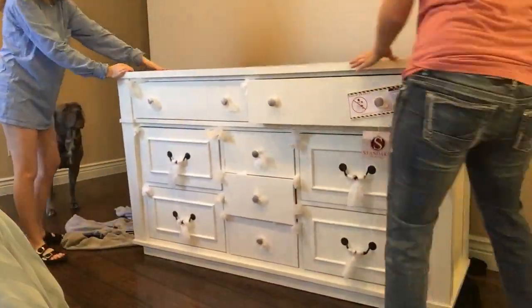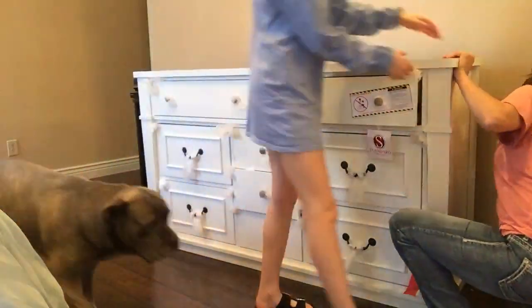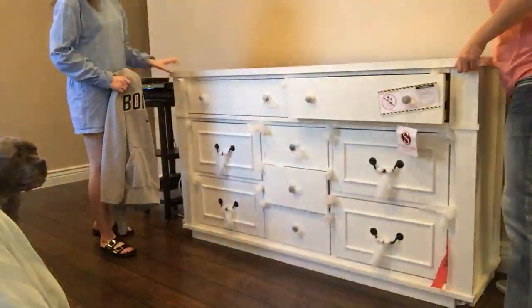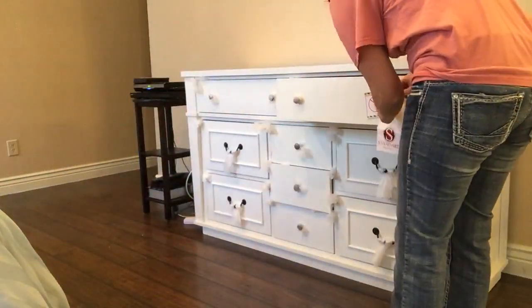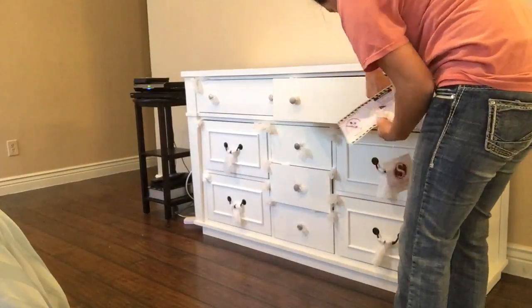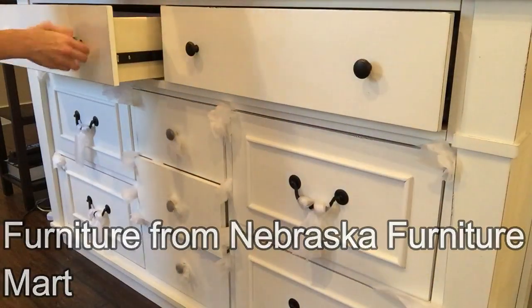I have to tell you, I don't love it in my closet. I feel like it's too big, uses up too much space, and it's not pretty. But I had to do what I had to do. As I was moving things around, I was cleaning — vacuuming and cleaning the baseboards — because you'd be amazed at where dog hair can go.